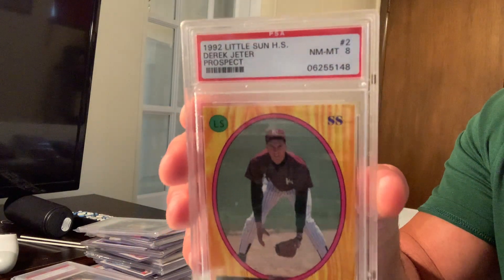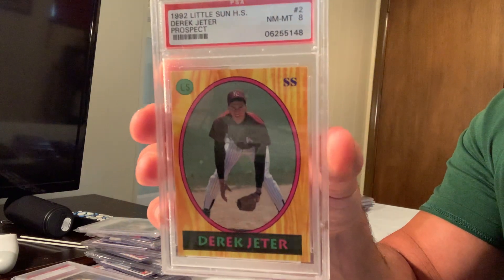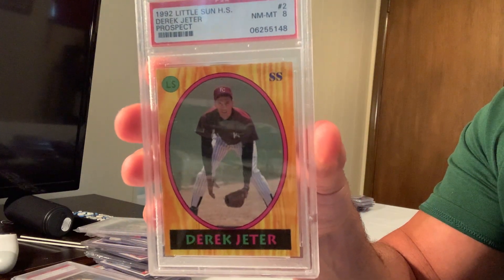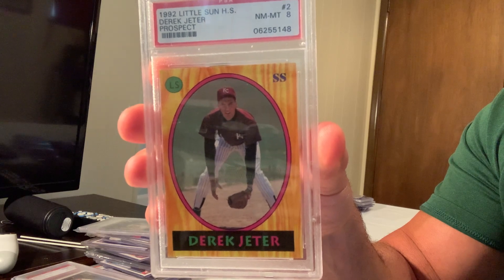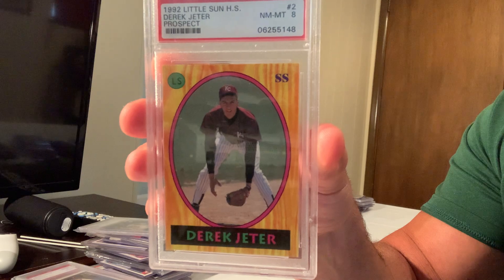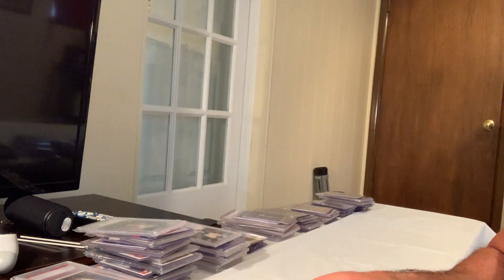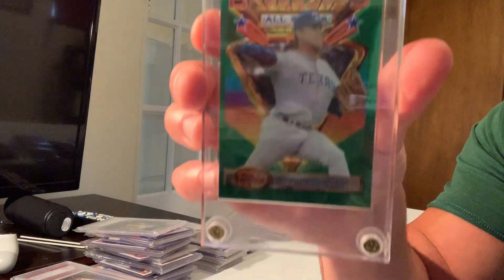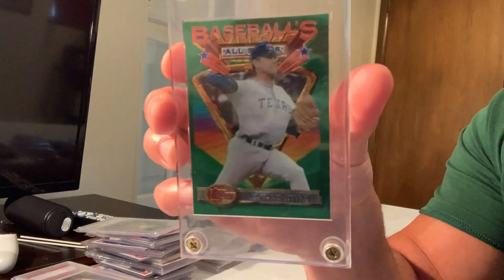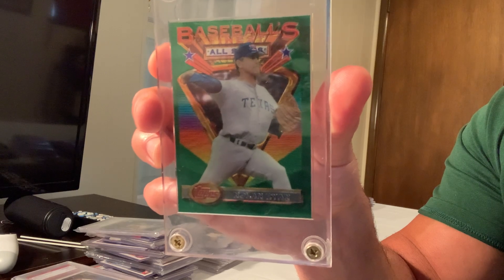This card is very rare and is in a Mint 8, but in a Gem Mint 10 the 1992 Little Sun High School Derek Jeter, number 2, sold for $4,772.